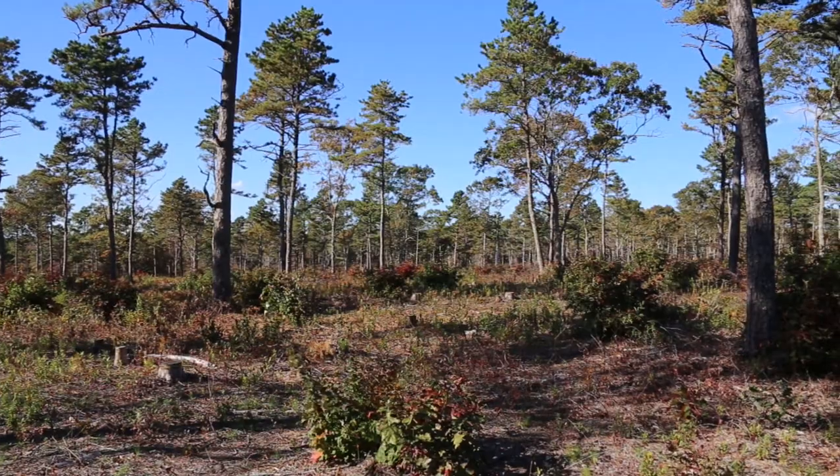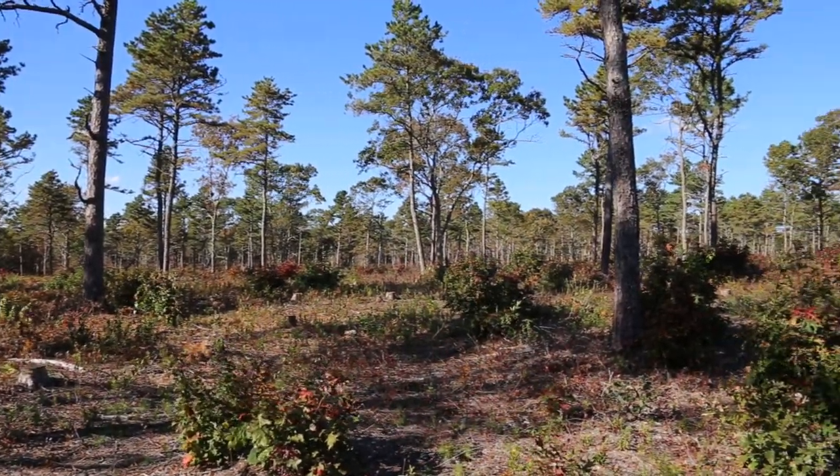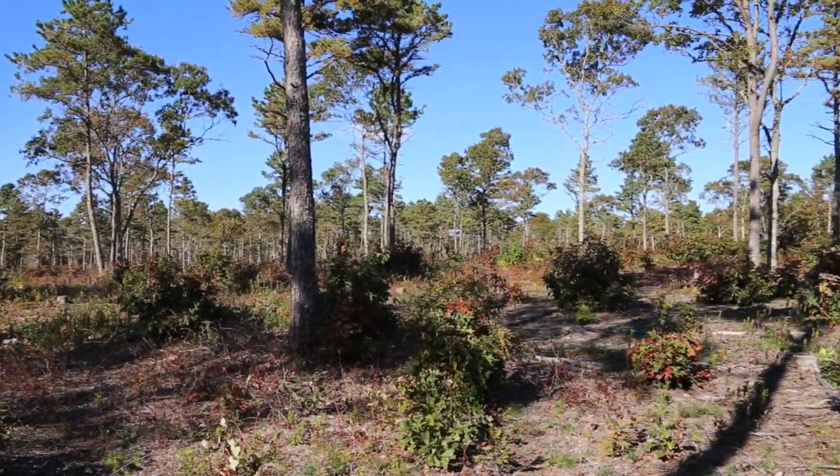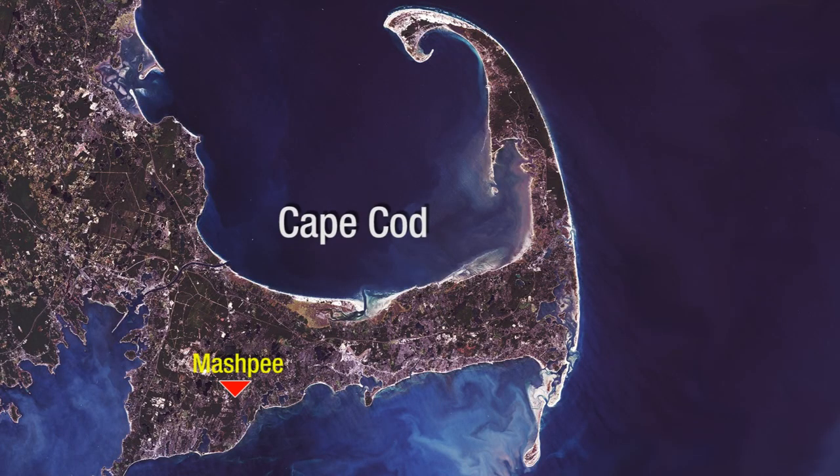Hi, I'm Russ Hopping and I'm the Ecology Program Director with the Trustees of Reservations. We are a statewide land trust in Massachusetts and we are standing in a recent clearing for New England cottontail habitat at our Mashpee River Reservation in Mashpee, Massachusetts on Cape Cod.